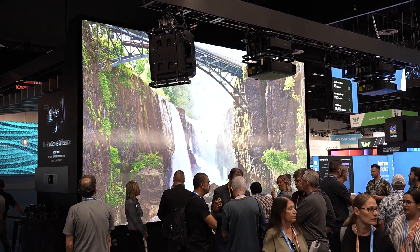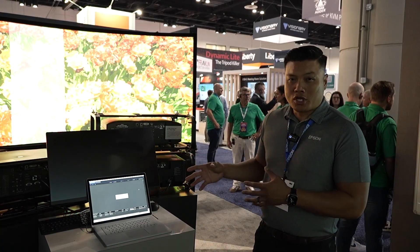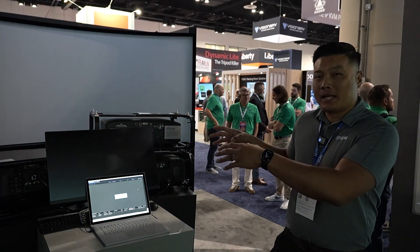So a very easy way to get a massive screen. Here we're actually showcasing some of our software. Our high brightness projectors are capable of working with something called pixel-line.